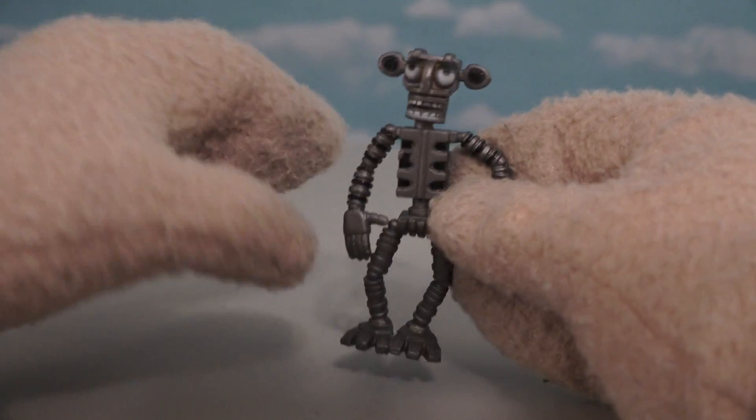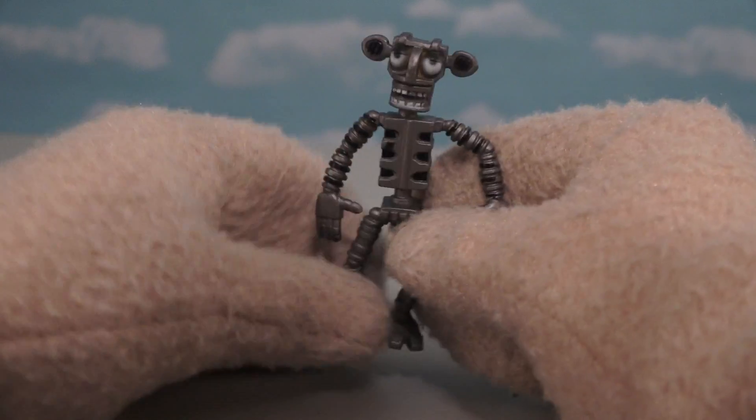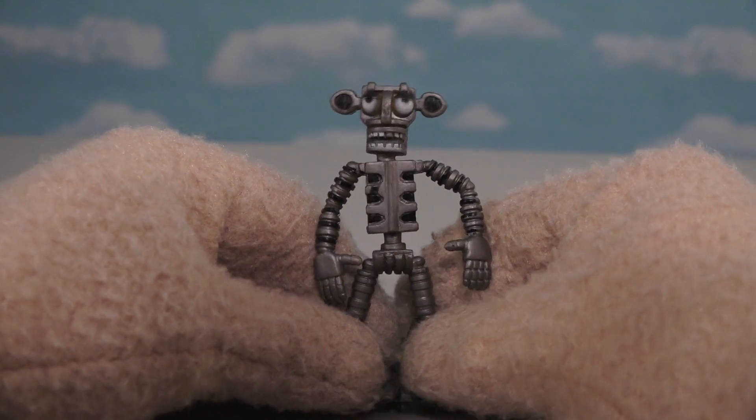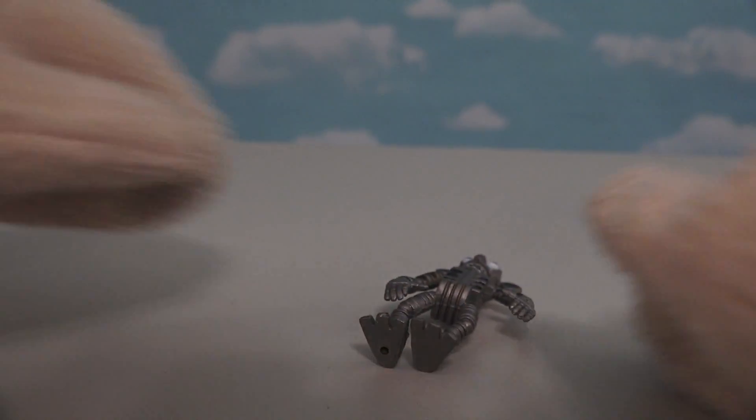Alright, the next figure we get is a figure of an animatronic! Just look at that! I really don't have anything funny to say about this one, because this one doesn't look too bad! The paint job could've been a little bit better, but other than that, it's a decent looking figure — if it'll stay standing!